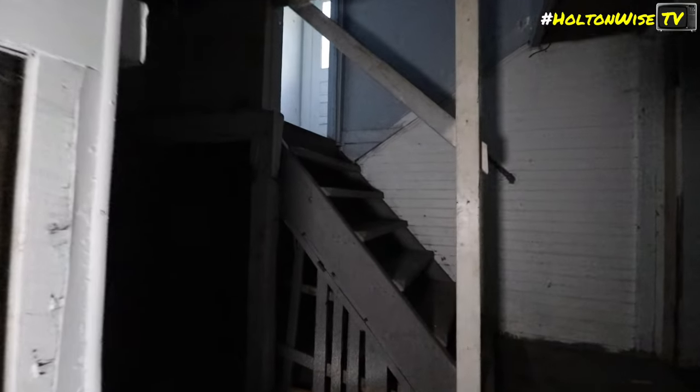The basement feels creepy. An unexpected side area — described as a little dungeon — is discovered that wasn't visible on a prior walkthrough.